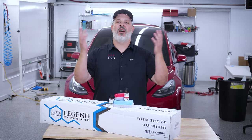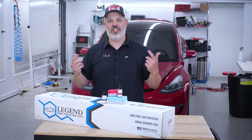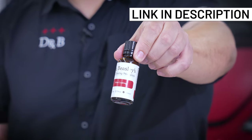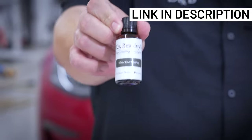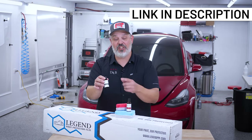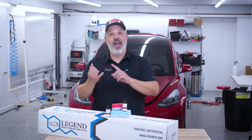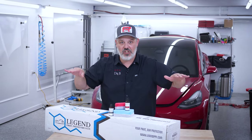There are several products out on the market that you can protect your paint protection film with. But here at Dr. Beasley's, we have our film coating kit for glossy films, and then we also have our matte film coating kit, which is intended for non-gloss. So whether it's satin, whether it's matte — basically anything but gloss — you're going to go with the matte film coating. Because the whole idea there is matte stays matte, satin stays satin, gloss stays gloss, nothing changes.